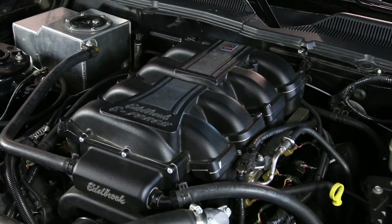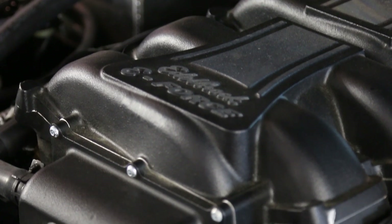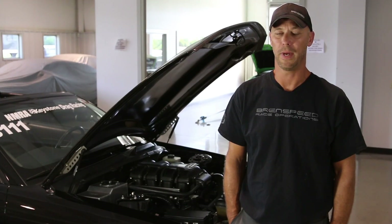One of the greatest things about an Edelbrock Supercharger is it will really help meet the long-term goals of our customers' dream cars. Here at Brent Speed, we install these Superchargers day in, day out. They're a good quality piece — we don't see them come back.